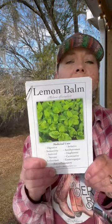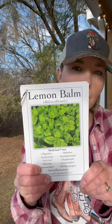Hey y'all, Tracy here with Just Dig It Farms. The herb of the day is from the Deluxe Medicinal Herb Seed Collection from Hall's Tools, and it is Melissa officinalis, or Lemon Balm.